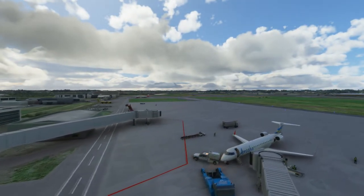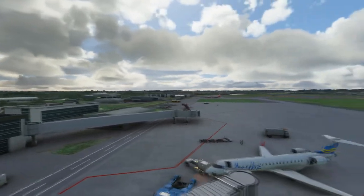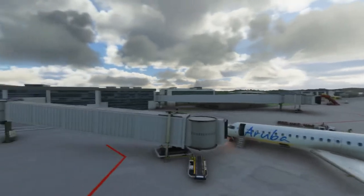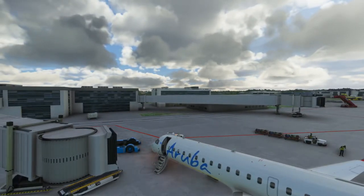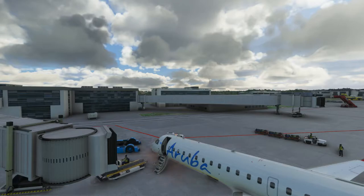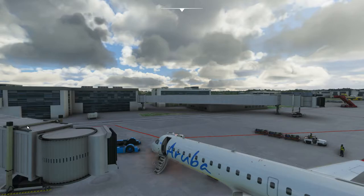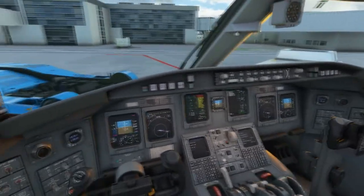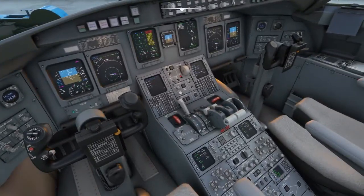We're right now just getting serviced. Looks like the baggage has just finished loading, which is awesome. We're going to get ready to head out. Unfortunately I wasn't able to get the jetway to connect directly to the plane, but whatever. We are heading over to Guyana today — Georgetown, Guyana to be specific.